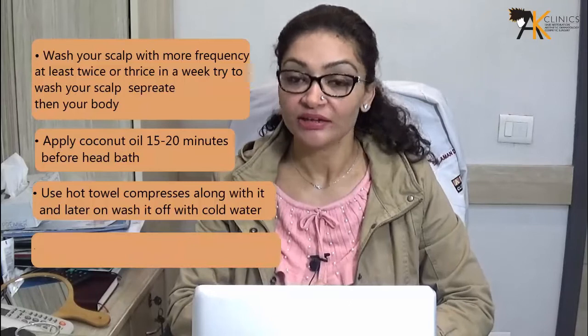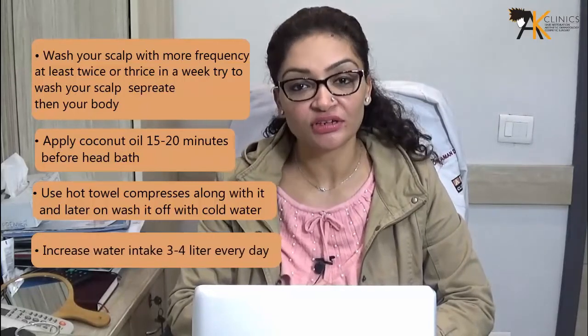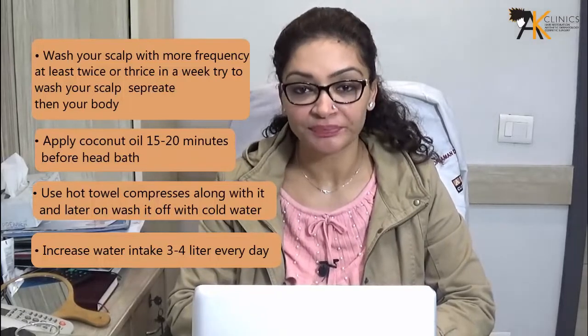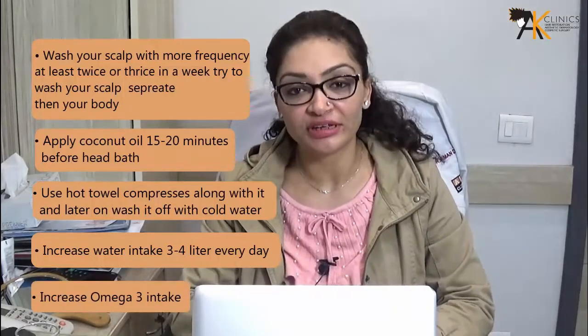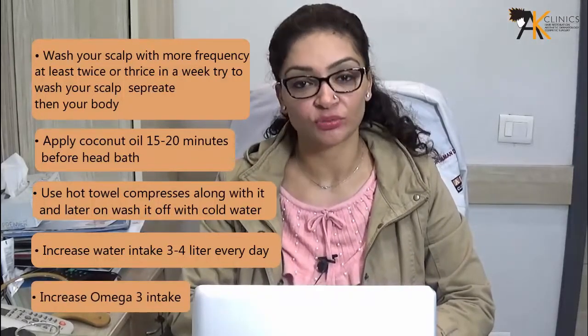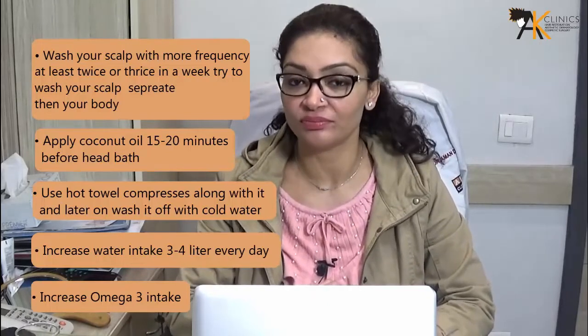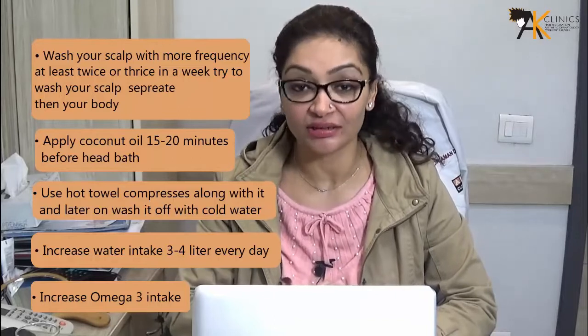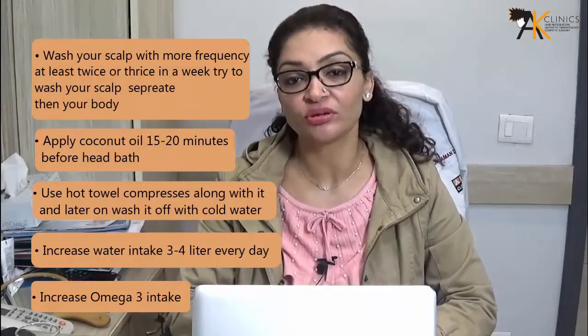Increase your water intake to at least three to four liters every day — it can even be warm water. Also increase your omega-3 intake; it could be walnuts, flax seeds, omega-3 capsules, or even topical vitamin E application.